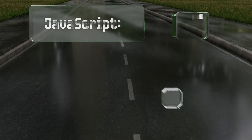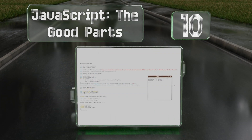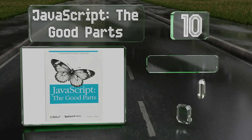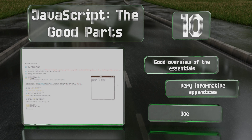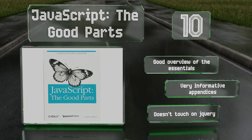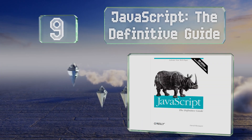Starting off our list at number 10, JavaScript: The Good Parts is written by Douglas Crockford, whom many consider an expert in the field. He offers the best coding techniques and styles based on his experience, but it's a bit outdated compared to some other picks. It offers a good overview of the essentials and very informative appendices, however it doesn't touch on jQuery.